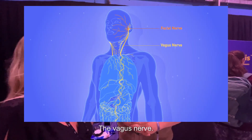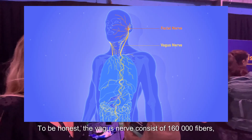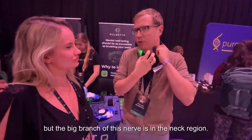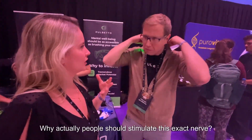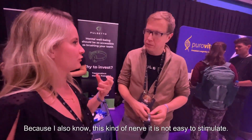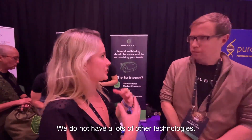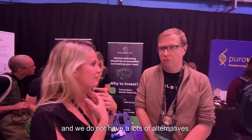The vagus nerve has around 160,000 fibers — it's a complex network. A major branch runs through the neck region. People should stimulate this nerve because it's not easy to do so. There aren't many technologies available. Sometimes people say you can stimulate it by humming during meditation, but that's not very effective and there aren't many alternatives.